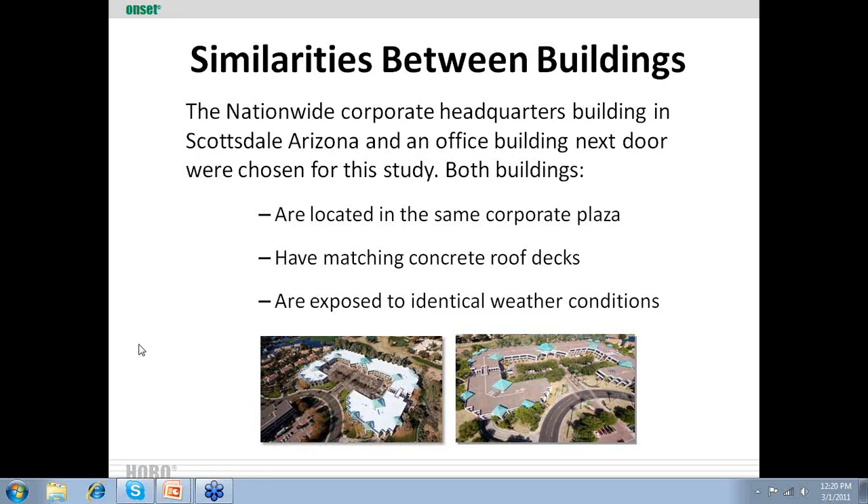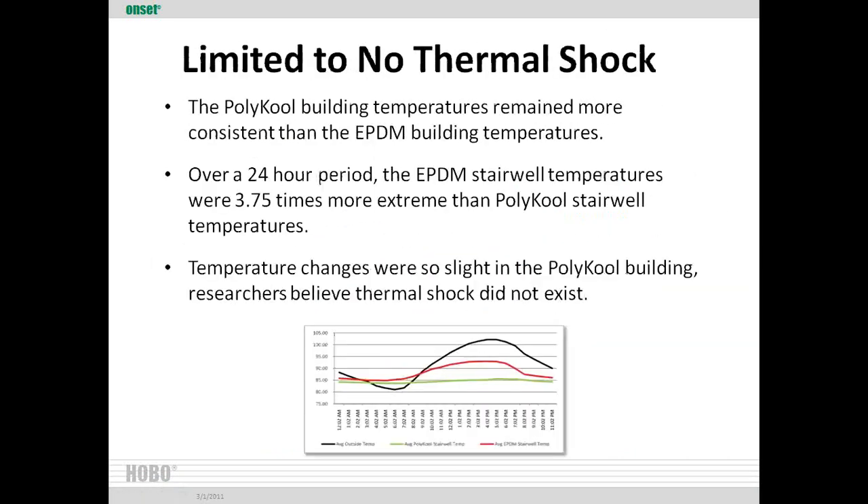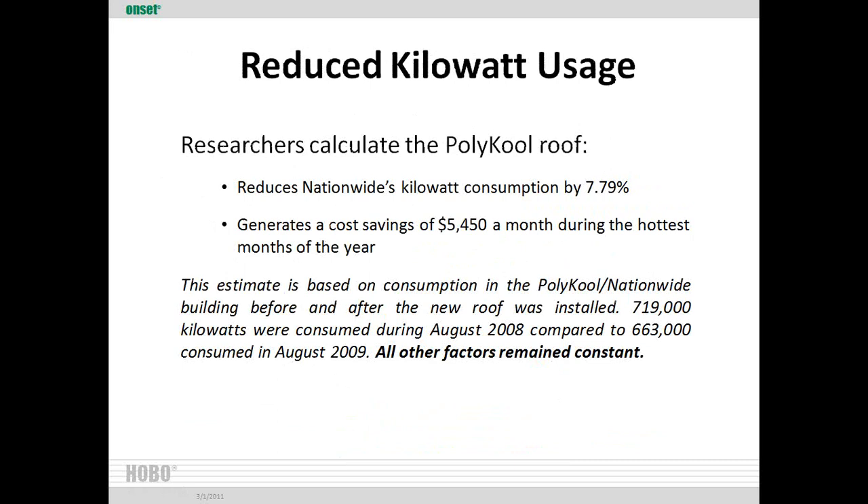Ted also asked what percent savings the estimated 50,000 kilowatt hours represented. It was 719,000 kilowatt hours before, and we took about 50,000 off of that. Doing the quick math — 50,000 divided by 719,000 — that's about a 7% savings in kilowatts. Year to year, utility rates change, so we wanted to keep the analysis in kilowatts. For that year, that translated to a savings of almost $5,500 for the Nationwide building.